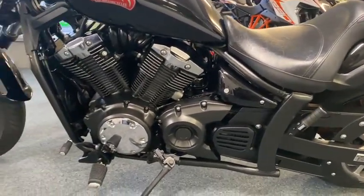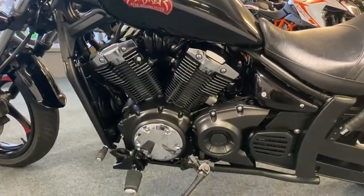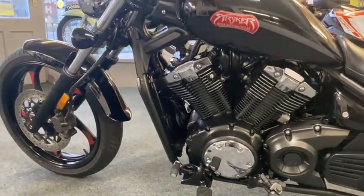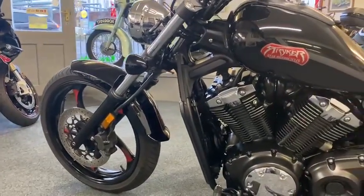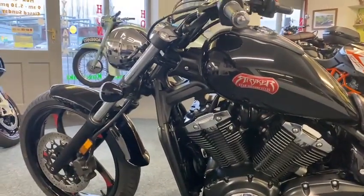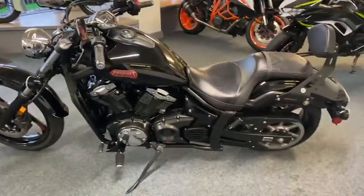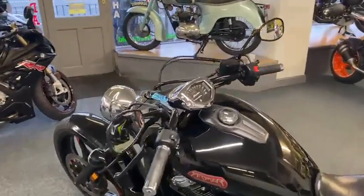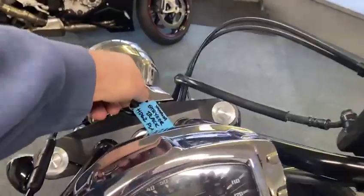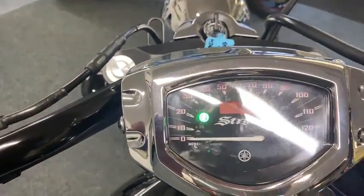Beautiful — absolutely beautiful condition, second to none. They are a really really nice looking thing. If you've never seen one, just come and have a look, because you won't see many of them. I think there's only two or three for sale, and this will be the cheapest one. They are beautiful. Let's have a look at the miles — 16, so it's good on miles.